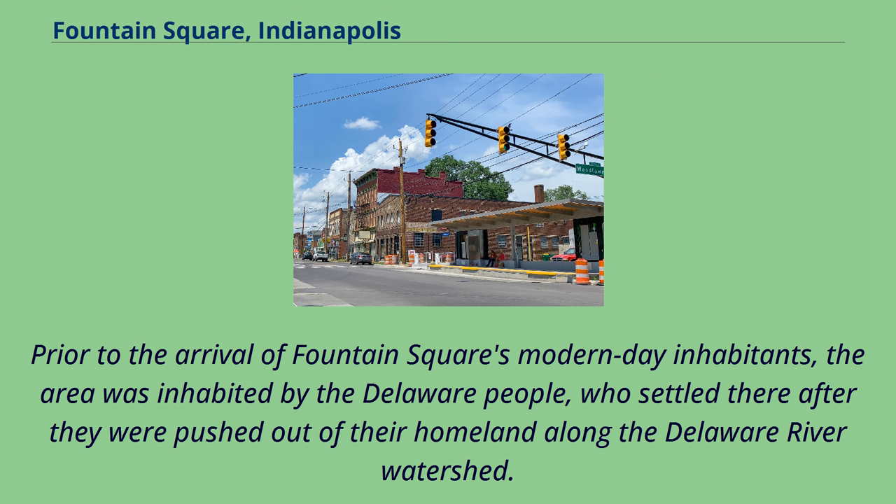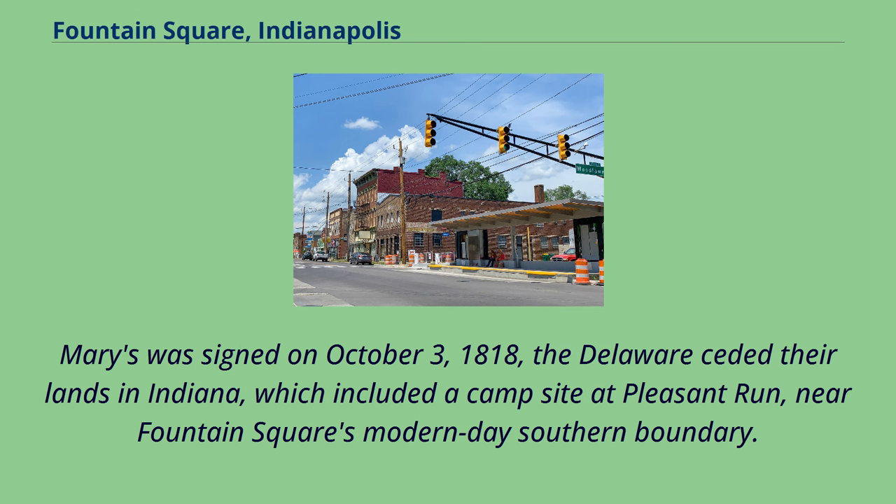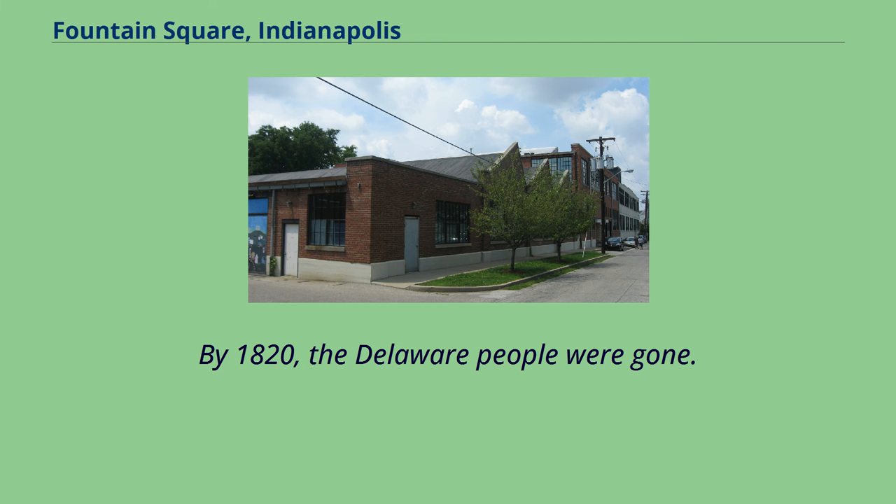Prior to the arrival of Fountain Square's modern-day inhabitants, the area was inhabited by the Delaware people, who settled there after they were pushed out of their homeland along the Delaware River watershed. After the Treaty of St. Marys was signed on October 3, 1818, the Delaware ceded their lands in Indiana, which included a campsite at Pleasant Run, near Fountain Square's modern-day southern boundary. By 1820, the Delaware people were gone.